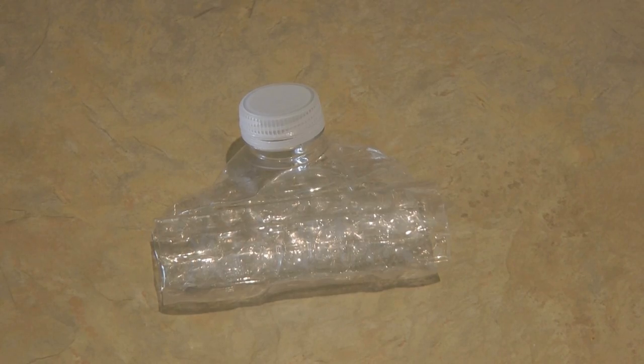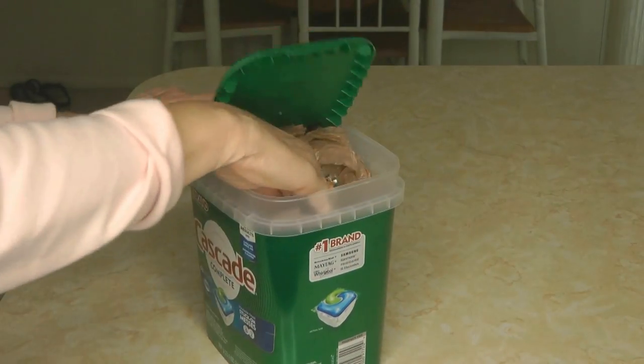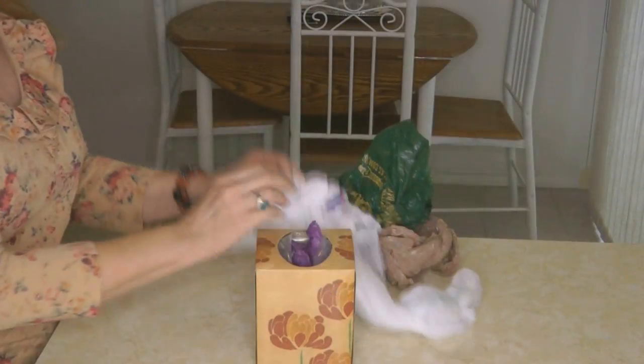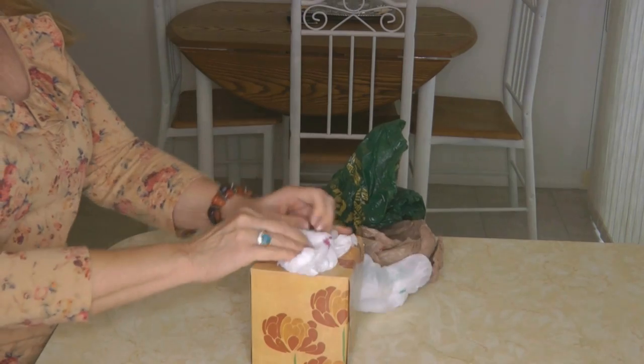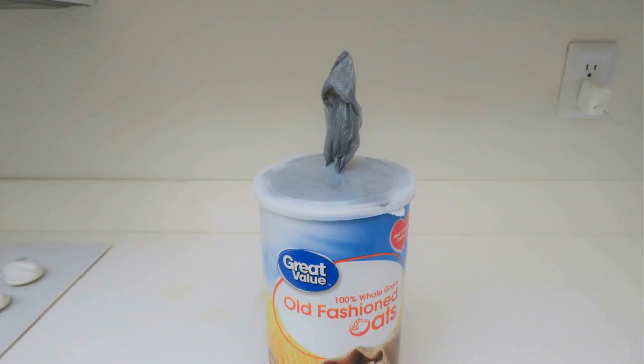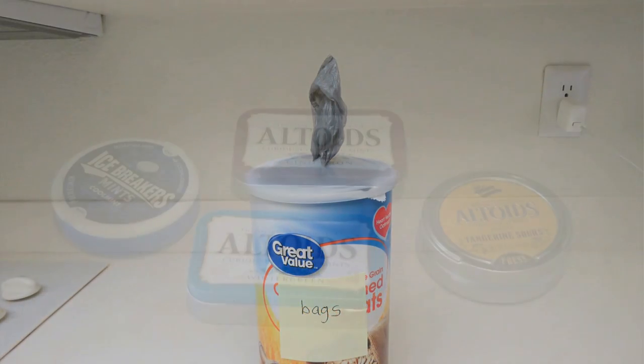There are hundreds of uses for plastic bags. Stuff them in an empty dishwasher tablet box and place it right under the sink, or take an empty Kleenex box, stuff them in, and you can easily pluck them one at a time out of the top. Do you buy oatmeal? Stuff them in the oatmeal carton, make a slit in the lid, place it on, and you have a pop-up garbage or trash bag dispenser.